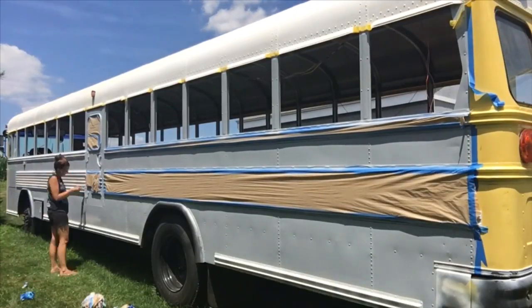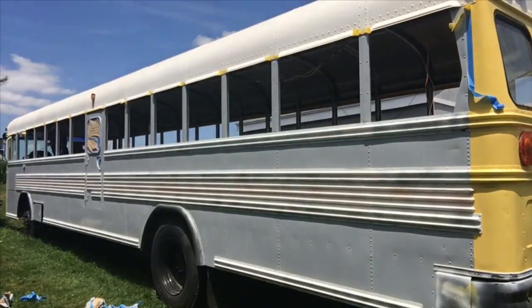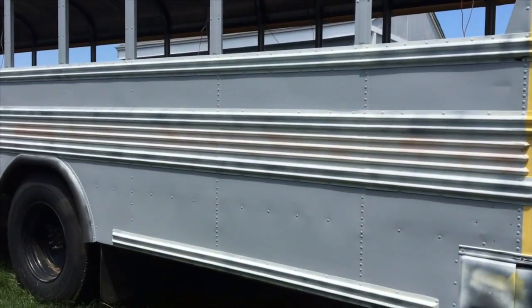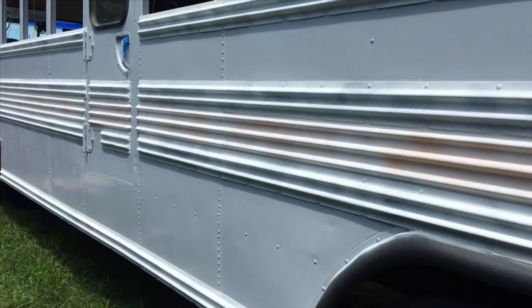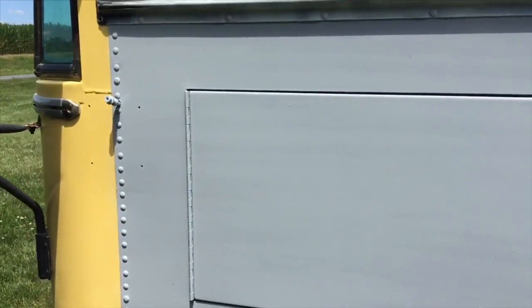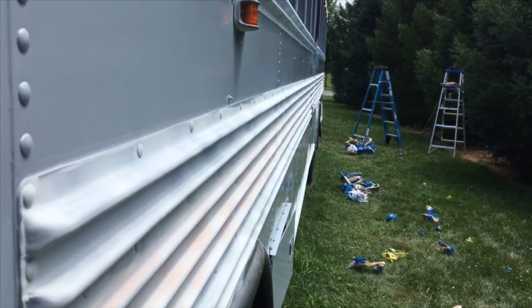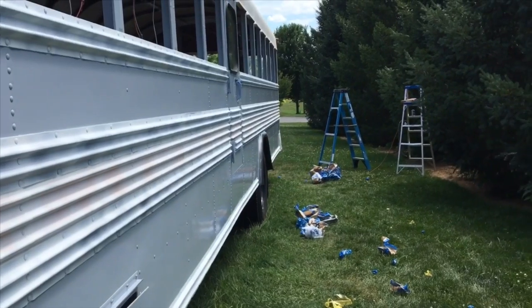Now the bus has a yellow face, a yellow behind, gray sides, and those rails we taped off are going to be a combination of white and black stripes running down the side — you'll have to stay tuned to see how it all turns out. Because I mixed the paint using gray and aluminum — which was more of a metallic color — when you look straight at the bus it looks more like a flat gray, but when you look down the sides you can see the metallic shining through and the reflection of everything around the bus. It's kind of interesting.